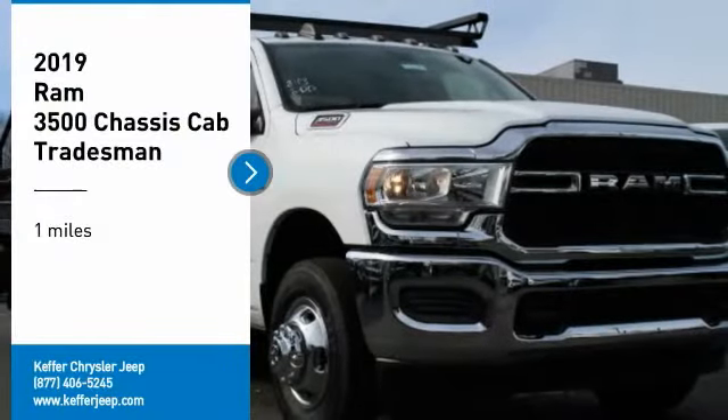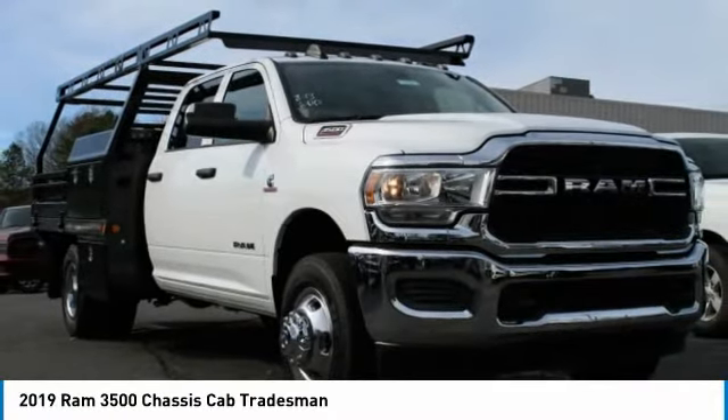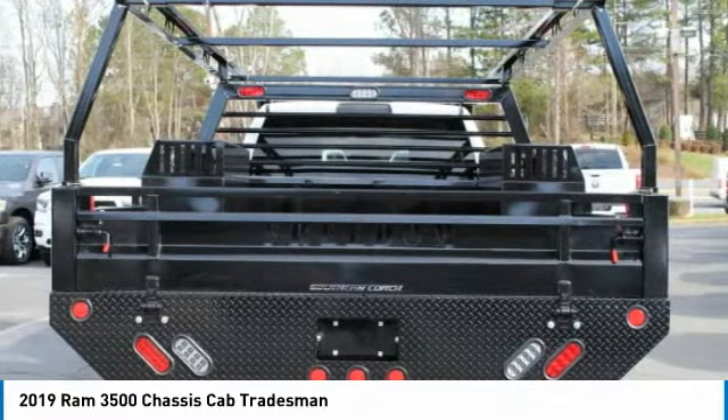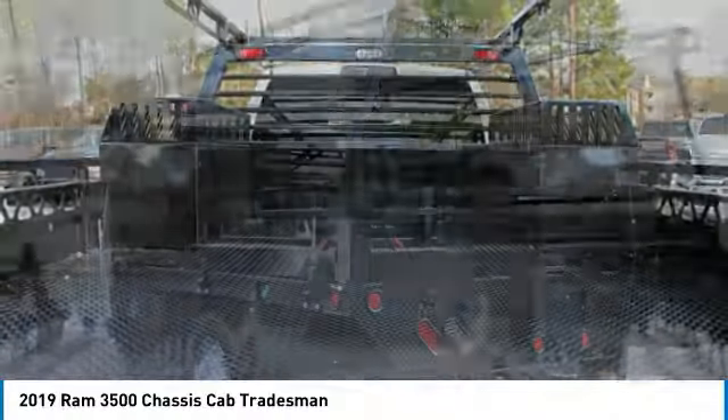Make a great choice today with the 2019 RAM 3500. The RAM 3500 is a solid option for truck buyers in need of hauling capacity and serious towing. With names like Hemi and Cummins under the hood, there is plenty of muscle to back it up.